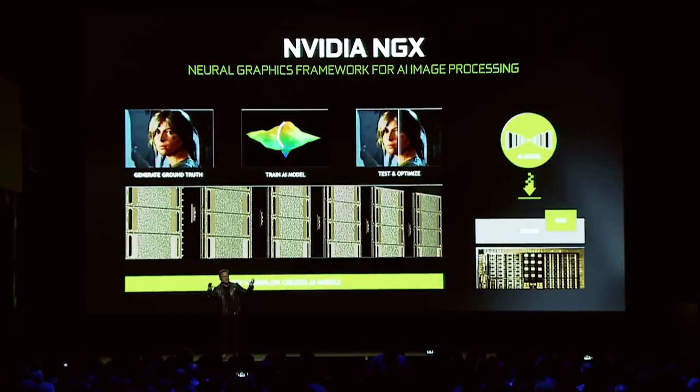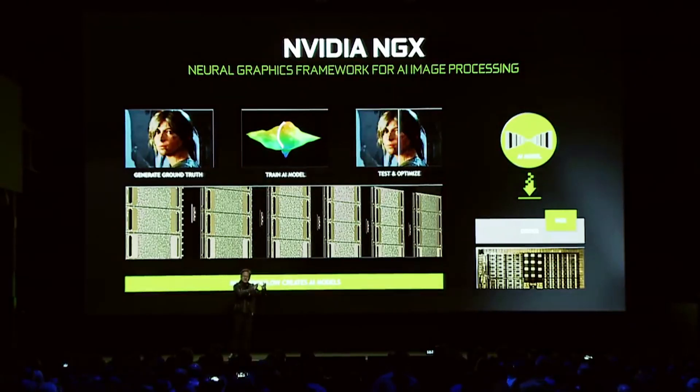Some people are going to immediately say, 40% for that price? That's kind of disappointing. Well, in my opinion the performance jump is not too bad. If you look at previous generations of Nvidia cards — and by all means AMD or ATI back in the day — the performance jumps are not always huge. You also have to take into consideration ray tracing, tensor cores, and all that stuff. But let's focus primarily on performance for a moment.